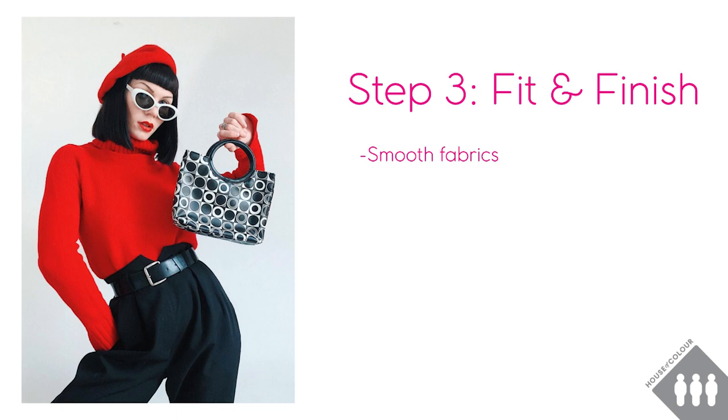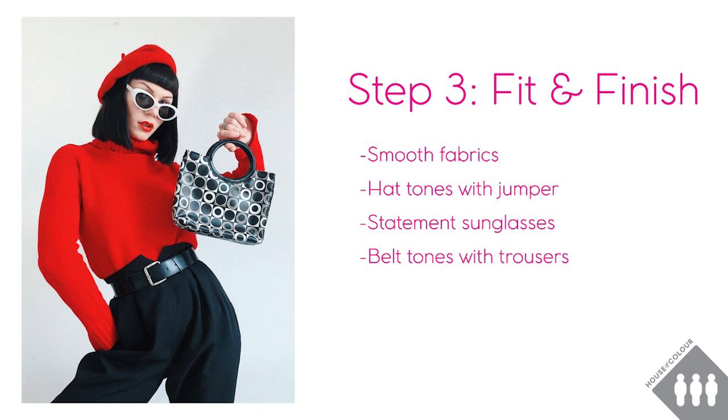In terms of accessories: she's wearing a red hat which tones with the jumper, and these white statement sunglasses which really add to the vintage vibe. Her belt is black, the same colour as the trousers, and the bag is small and structured in neutral black and white — it's quite playful in terms of the round print and the round-shaped handle. In terms of jewellery, I think she's wearing one ring but there's no other jewellery, so this is quite a minimalist look in terms of accessories.